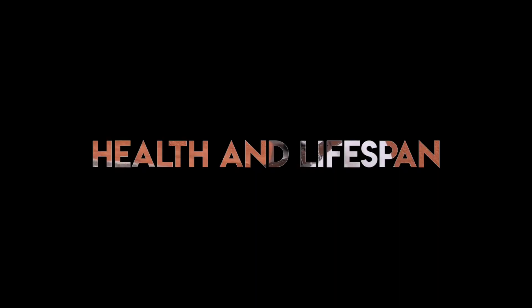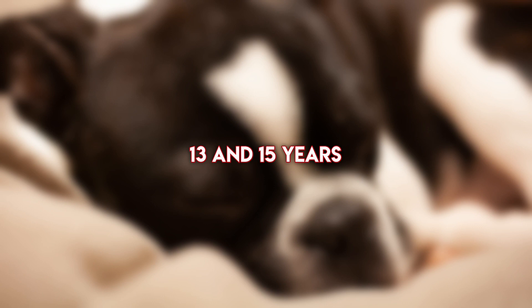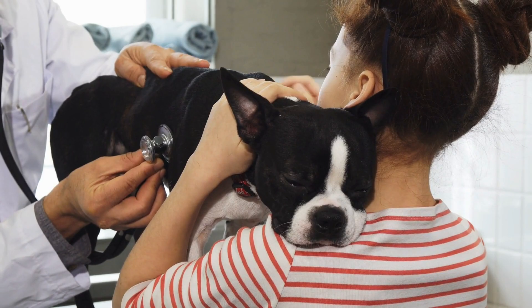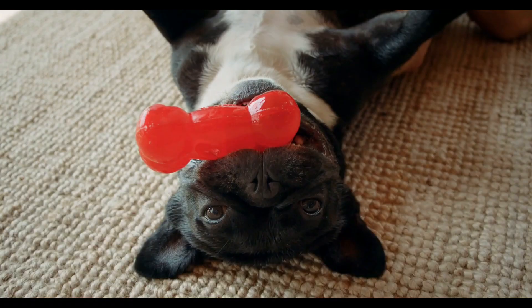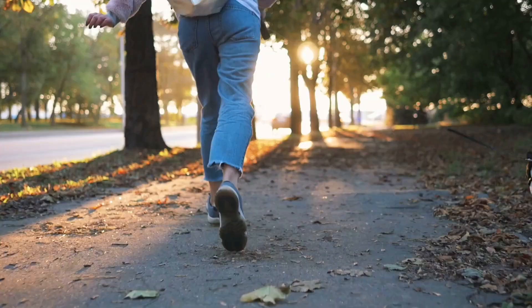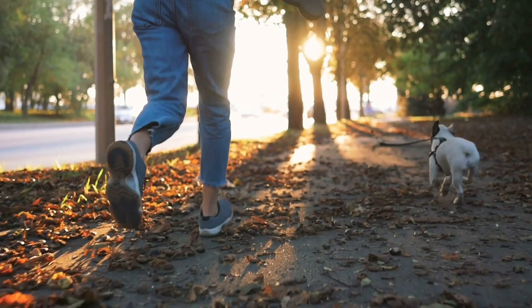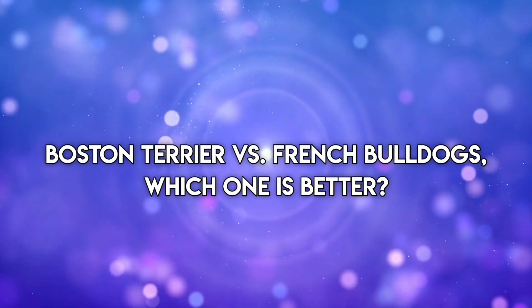When it comes to lifespan, Boston Terriers live longer than French Bulldogs. The lifespan of a Boston Terrier is between 13 and 15 years, while that of a French Bulldog is between 10 and 14 years. Their short muzzles make them susceptible to respiratory conditions, and they are also at risk of heat exhaustion, which can be fatal if not detected in time. You should avoid exposing them outdoors during midday when the sun is very hot. French Bulldogs are also likely to develop problems with their back, heart, and eyes, especially at an older age. Boston Terriers are at risk of seizures, cataracts, deafness, and allergies.